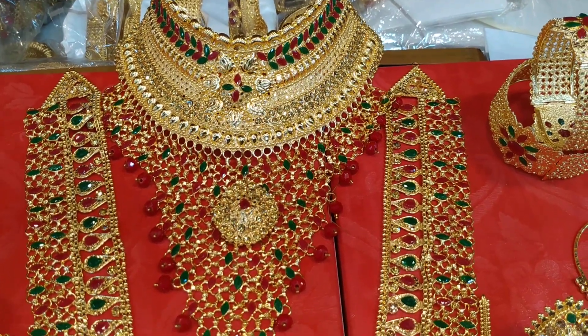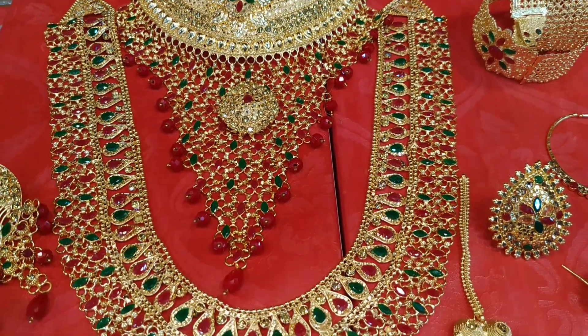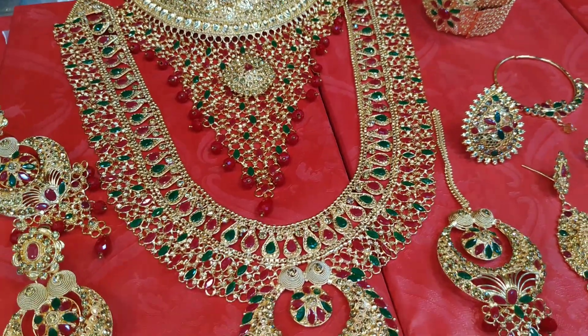Welcome viewers! Today we will be able to see the best Bridal Jewelers set. Here we will see what Bridal Jewelers set.